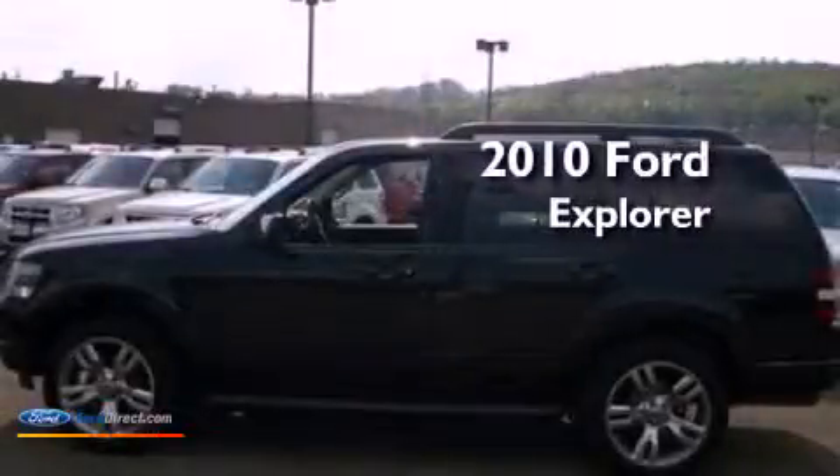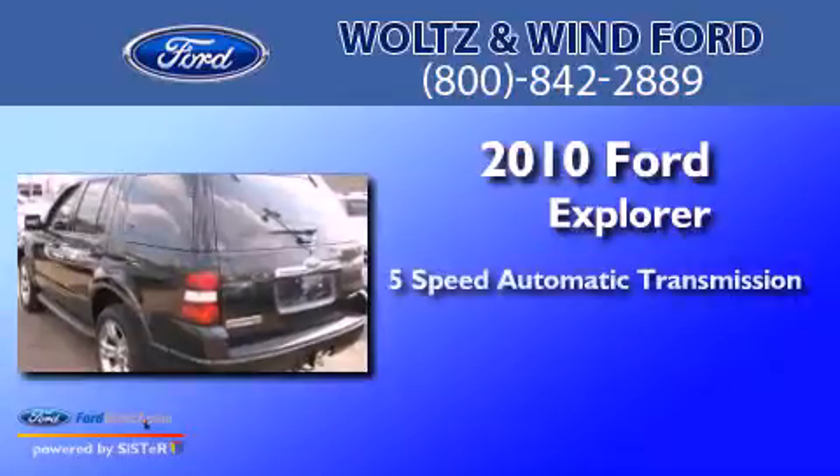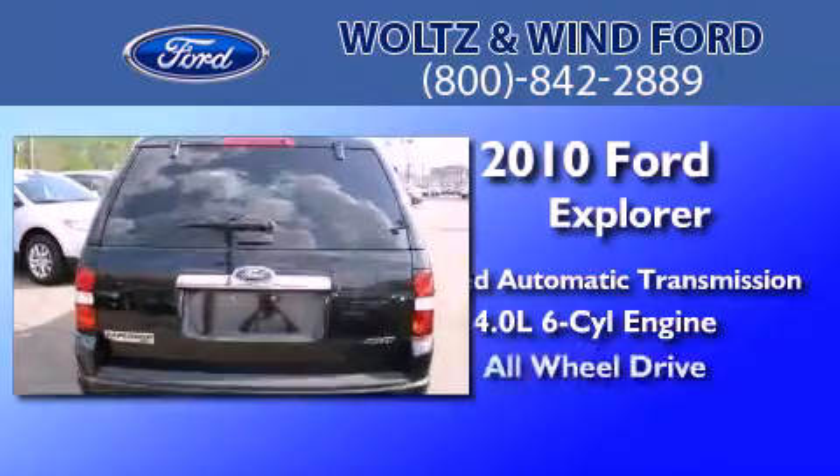This is a 2010 Ford Explorer. This SUV has a 5-speed automatic transmission, a 4.0-liter V6, and all-wheel drive.